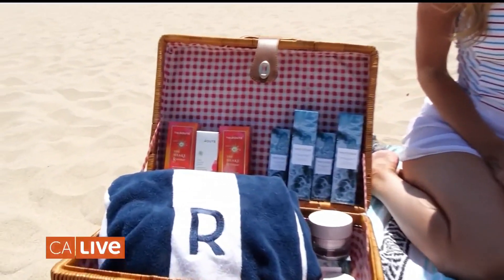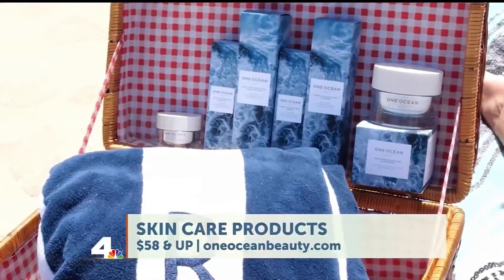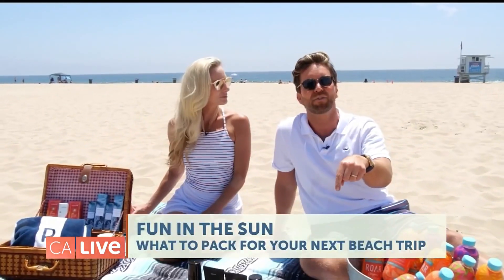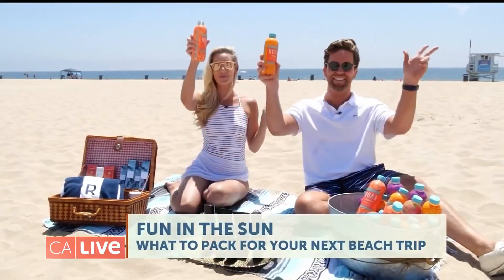Next up is skincare — this company is called One Ocean Beauty and it's really high-end, fabulous stuff. They have a full range to choose from, and when you buy One Ocean Beauty, they're actually giving back to the ocean. There are no nasties, no parabens, nothing dirty on your skin that can contaminate the ocean. No fragrance either. We love it — they're giving back, we're giving back, we're having a fun fourth of July. Pack this in your beach bag and you will be good to go!